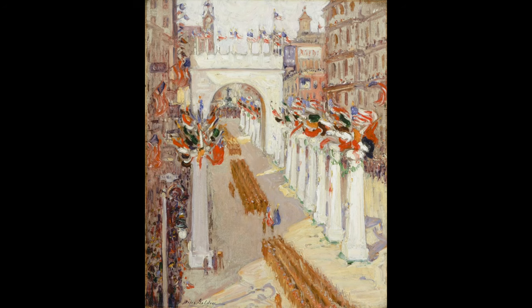Hi, I'm Susan, a docent at the museum, and today I'd like to present Return of the 147th, a painting by Cincinnati native Dixie Selden.